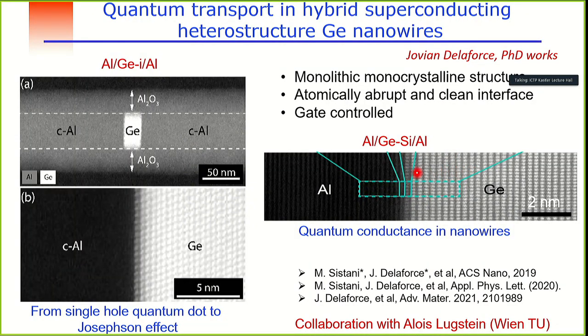What is interesting is that we are able to work on a sample which is completely monocrystalline. You can see the atomic planes using transmission electron microscopy — here are the atomic planes of aluminium, here the germanium atoms, and the interface which is completely flat. This is along the direction of the nanowires.